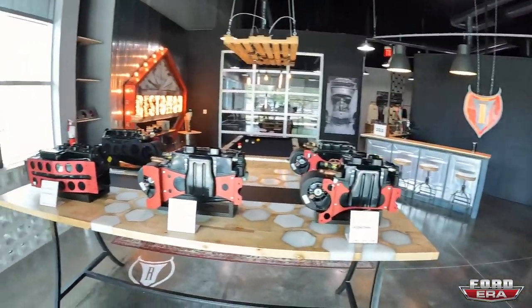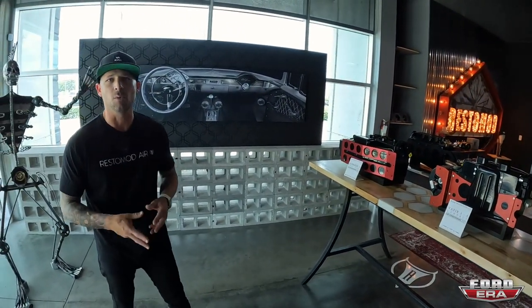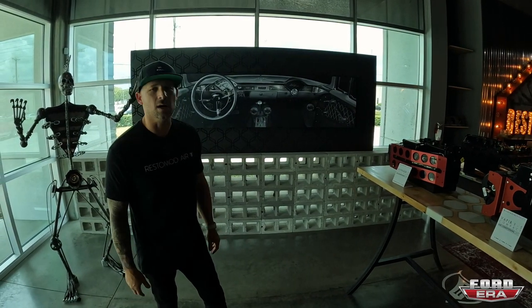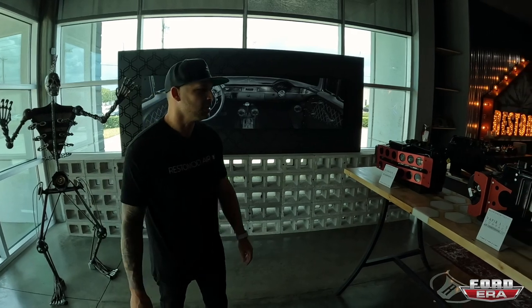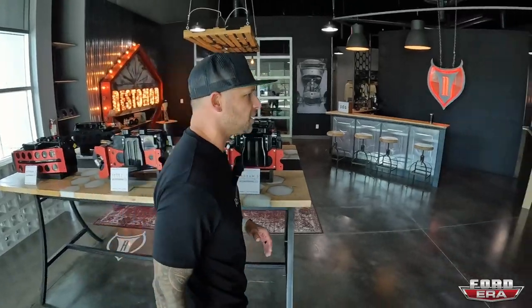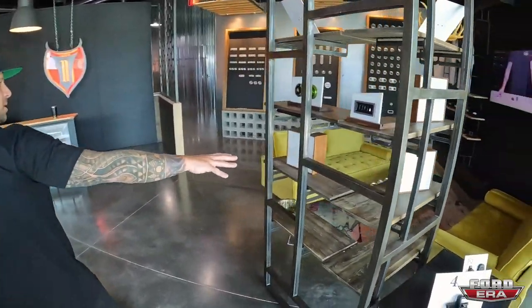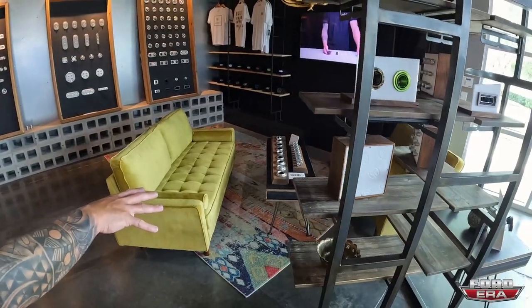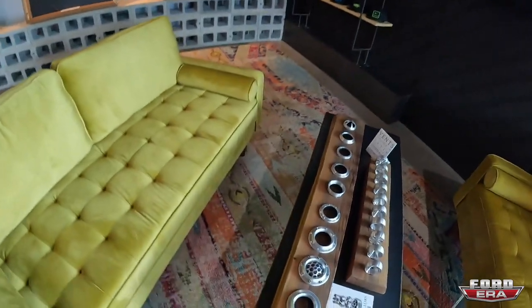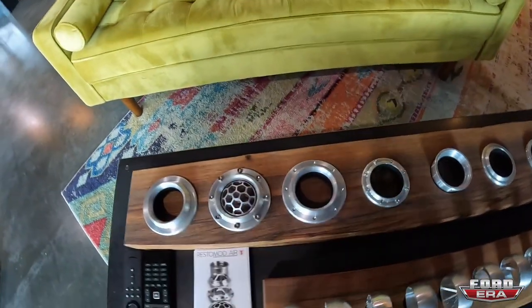We get that a lot — customers come in and they go 'wow,' they expected something very low-key, but that's kind of who we are; we do things big when we do it. So this is the showroom. We've got a lounge area over here where customers come in and we sit down and build out different parts that they want. We can offer things that we don't offer on the website when they come in locally.